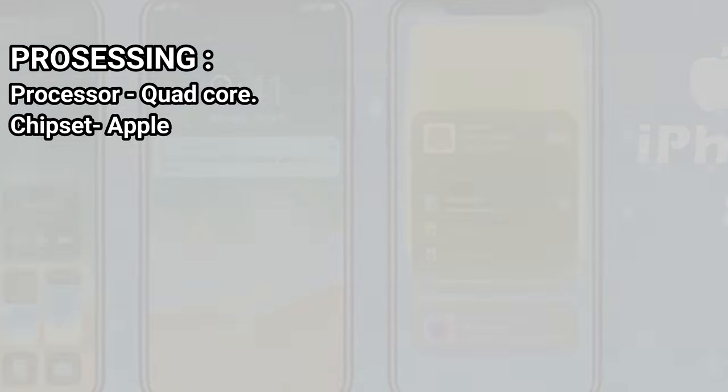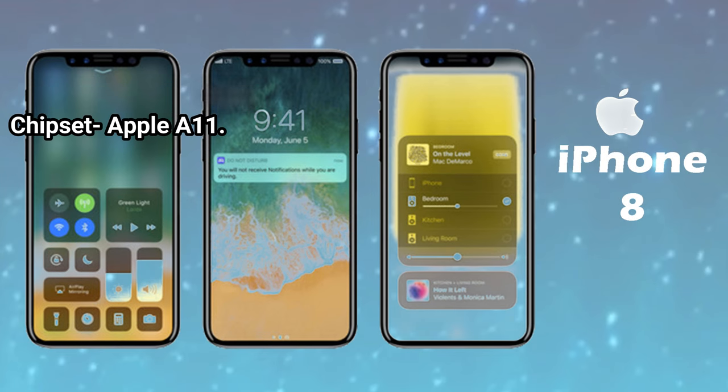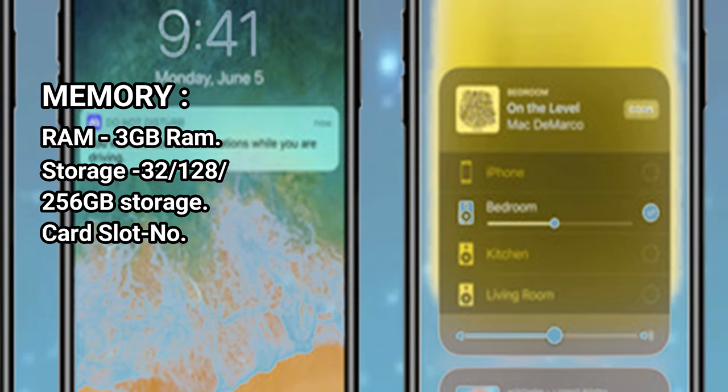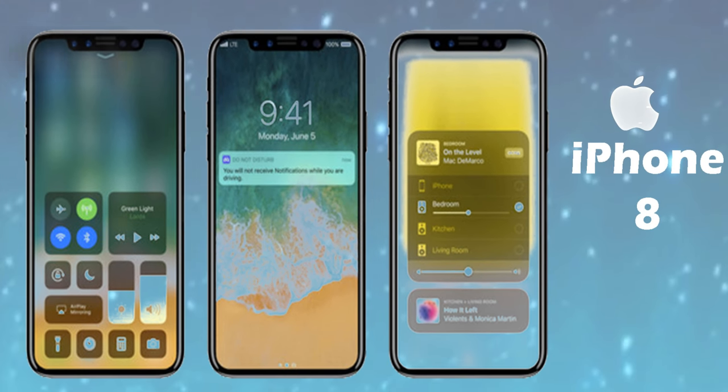Processing — Processor: Quad-Core. Chipset: Apple A11. Memory — RAM: 3GB. Storage: 32GB, 128GB, 256GB. Storage Card Slot: No.